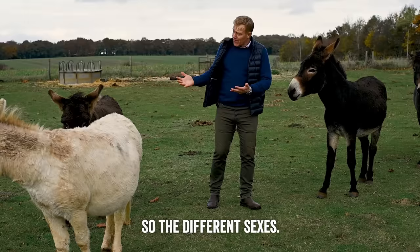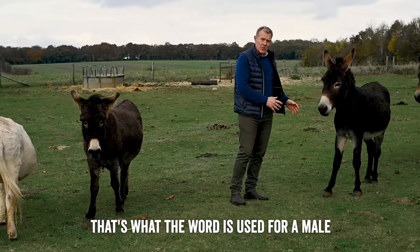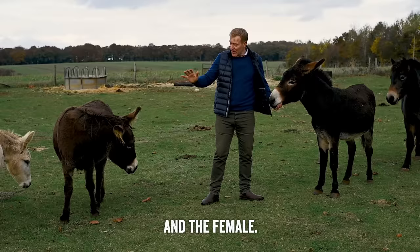The different sexes: the male donkey, Neddy here, is a jack — that's the word used for a male donkey. Some people would call them a stallion, but they're generally called a jack donkey. The female, like Clover here, is a jenny.